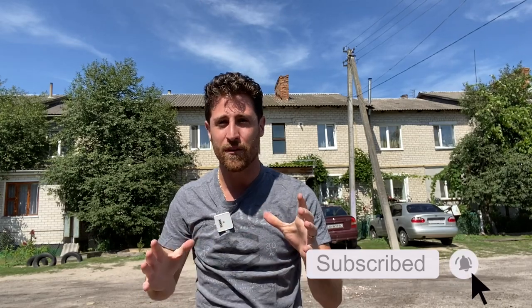Hey everyone, what's going on? Joey here and today we're going to talk about renting and driving a car in Ukraine, because there's a lot of differences and a lot of similarities, and at the same time there's a lot of weird things that you have to do in order to get a car. Before we get started make sure you subscribe, turn on notifications, and give this video a thumbs up.